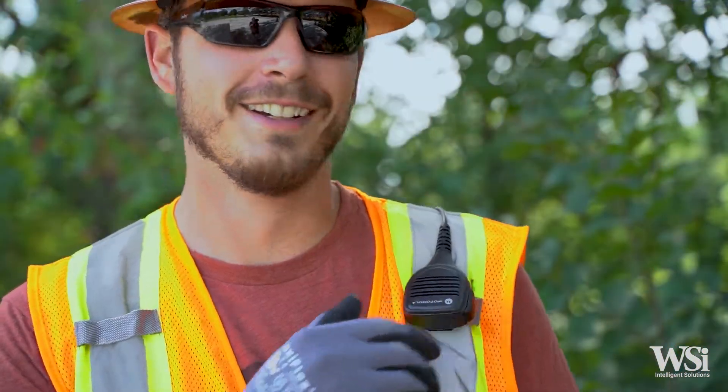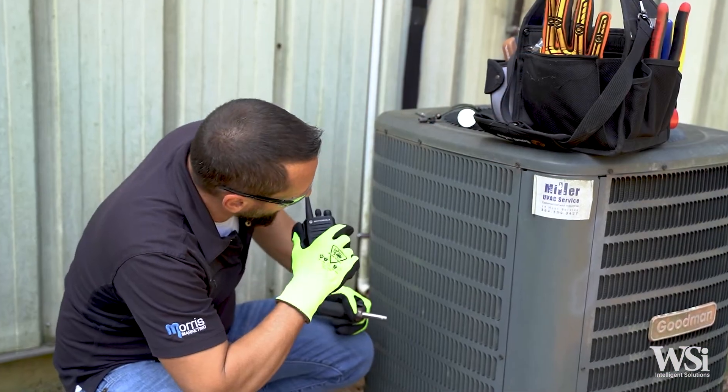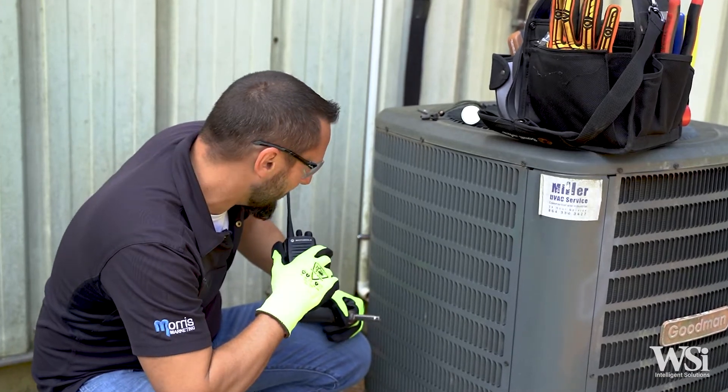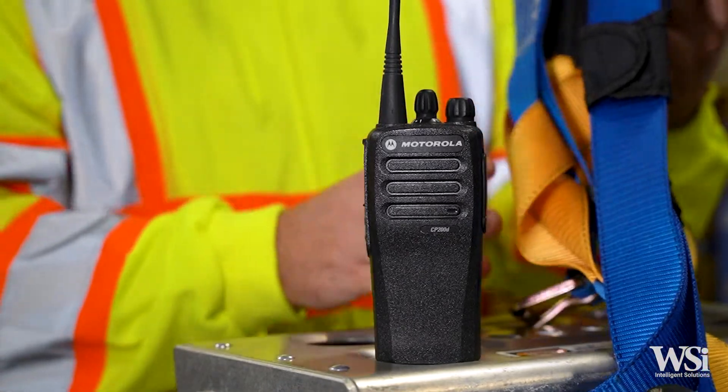The most popular add-on accessories include remote shoulder mics and multi-unit chargers. If you're looking for the most durable and dependable radio for your business, then Motorola Solutions' top-selling radio, the CP200D, is the perfect solution for you.